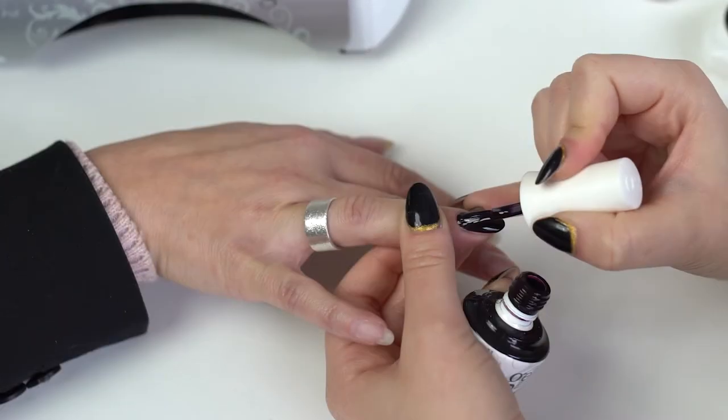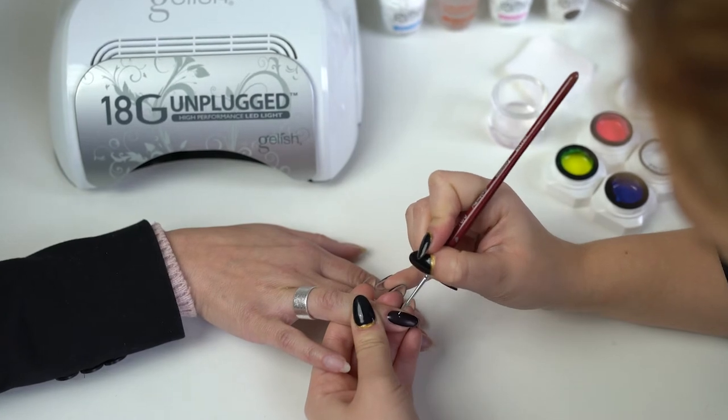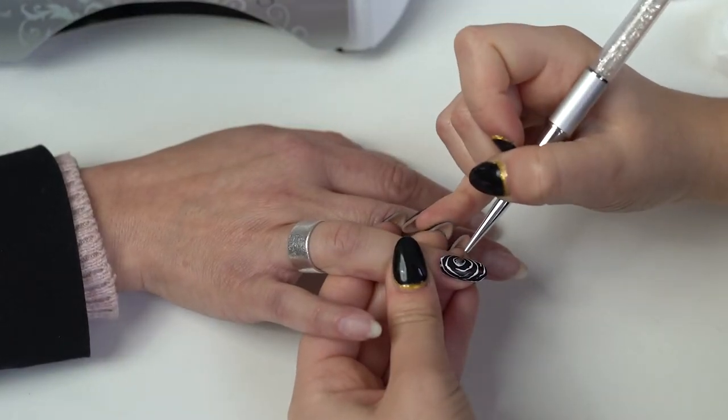They are gels with a no-wipe layer over the top — great for one-stroke nail art, great for detail. They're very thin but very highly pigmented colours. We're really excited about demonstrating them at the show.